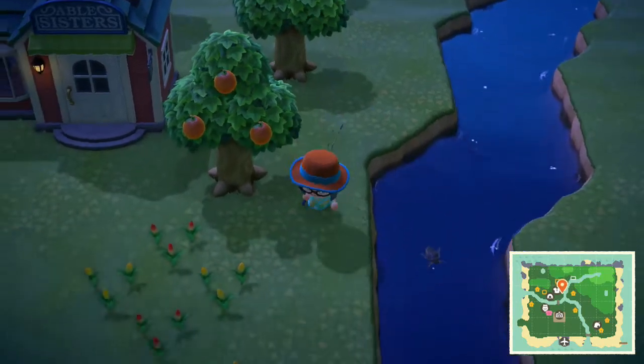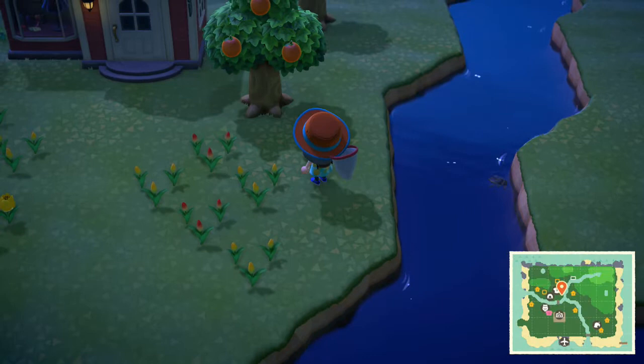Hey there folks, RindyMT here and let's talk about how to catch a giant water bug in Animal Crossing New Horizons.